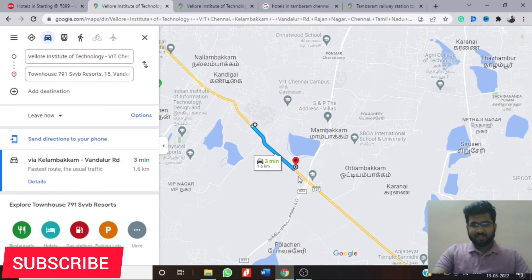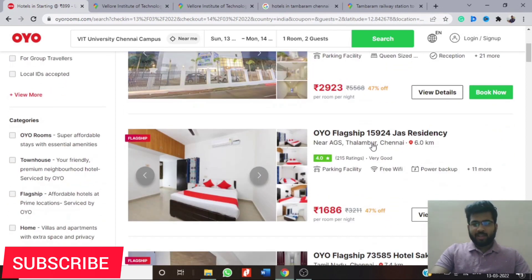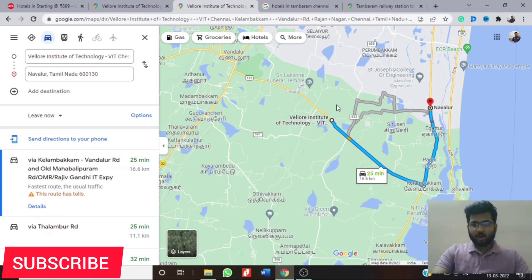If you are not able to book that hotel because people will be flooding in and it will get sold very soon, then your next option is to book a hotel on OMR street near AGS Mall. I'll show you on the map where that is — this is our college, and this is where AGS Mall is in Navalur.